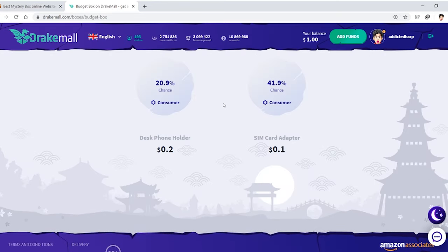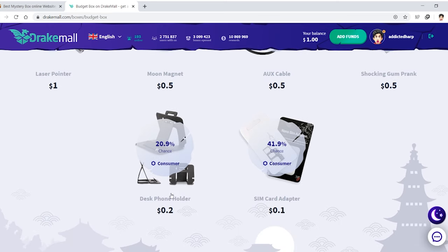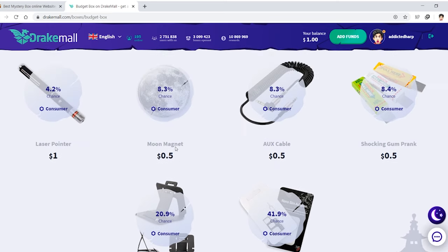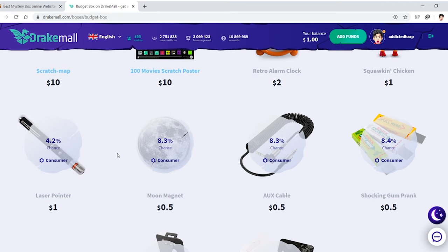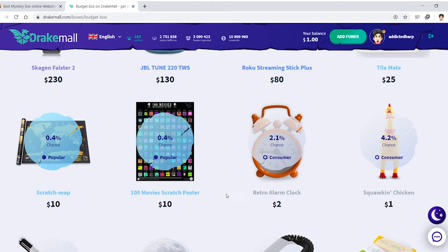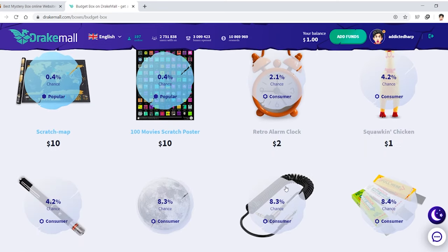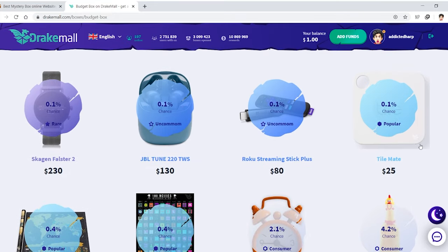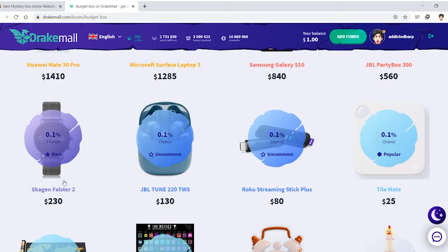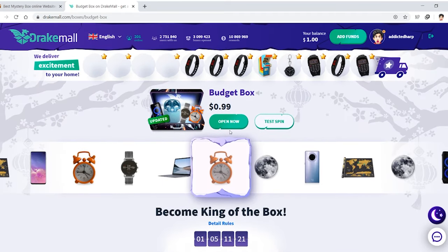Technically I could get a laptop or a phone just by spinning the budget box. Let's see what we're probably going to get — there's a desk, some items at 20% chance, a laser pointer at 4% chance (I like laser pointers, they're fun), a chicken, and a watch at 0.1%. The best thing we're probably going to get is a laser pointer.